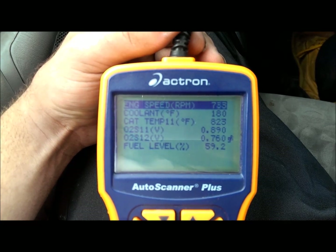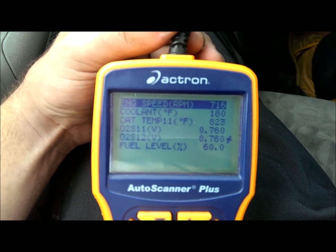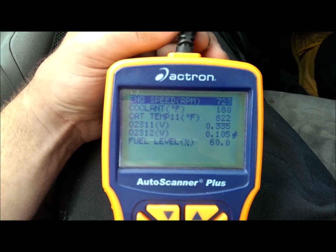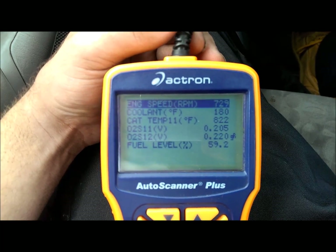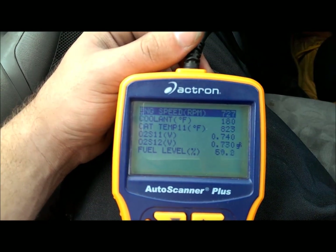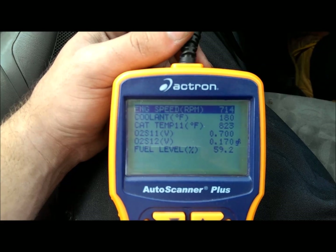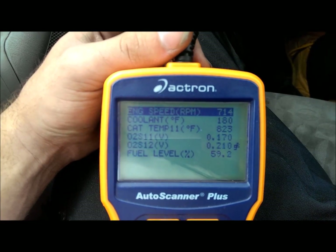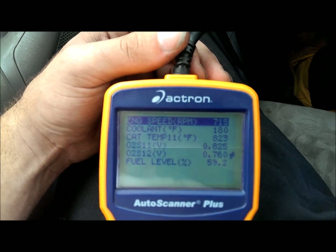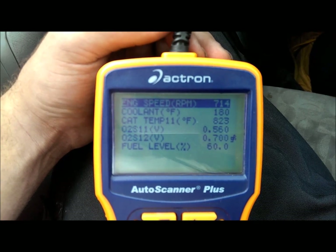Take a look at the voltages on the second sensor. The second sensor is also bouncing around between maybe 0.1 volts to about 0.8 volts — you don't want that. You want it to be nice and stable, probably around half a volt, maybe 0.4 or 0.6. You want it real stable and not jumping all over the place like the first one. Usually, what that means is that your catalytic converter is bad. You can see the cat temp there — I think catalytic converter temps run between 1,200 and 1,600 degrees optimally, and this one's only about 800. So you can tell this one's just not performing like it should, and that's what's throwing the codes.